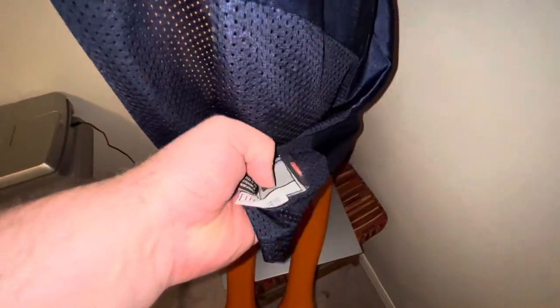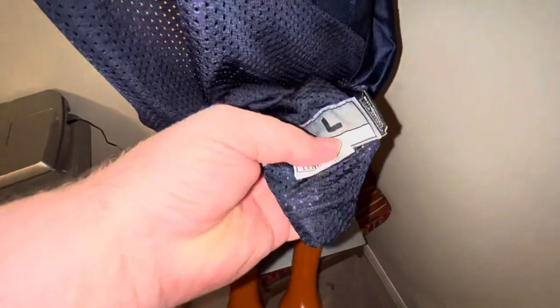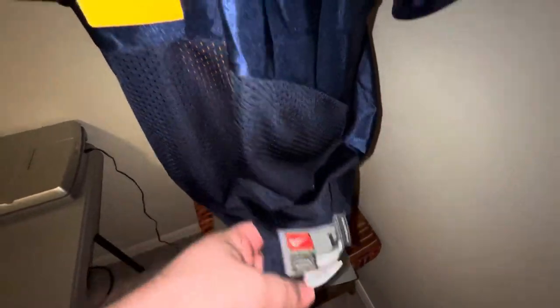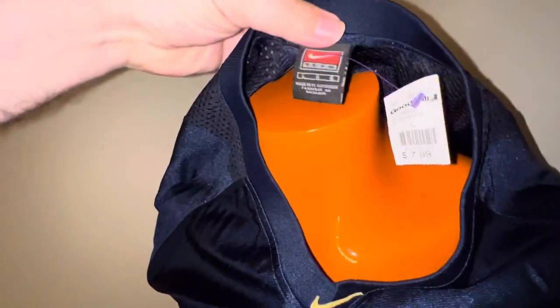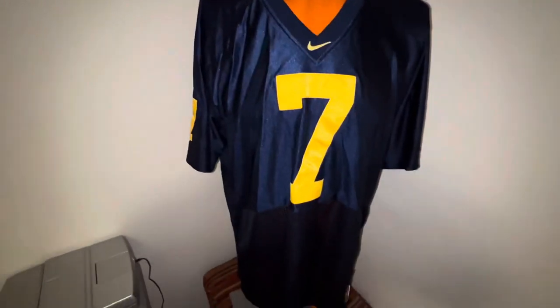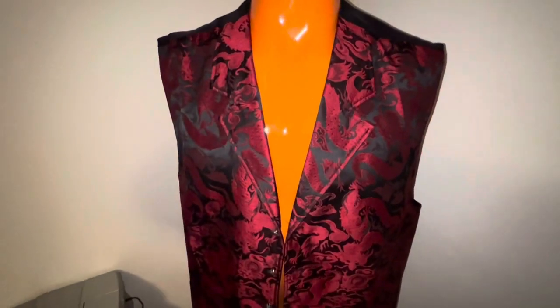West Virginia — number seven, could be Michigan — Authentic Team Apparel, plus-two length, size large, nothing on the back except number seven. We paid $7.98 and I'm going to try to get $30 for that. Might get it, might not.